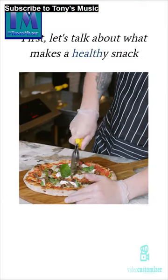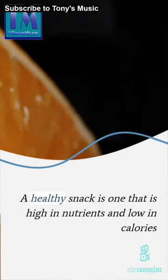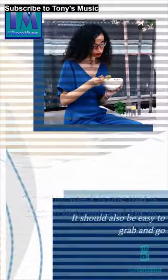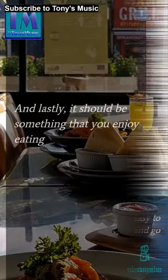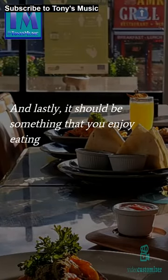First, let's talk about what makes a healthy snack. A healthy snack is one that is high in nutrients and low in calories. It should also be easy to grab and go. And lastly, it should be something that you enjoy eating.